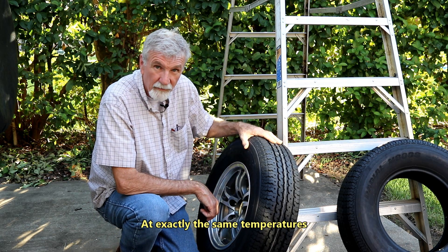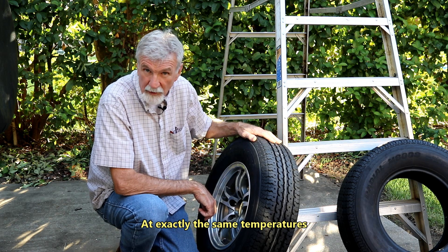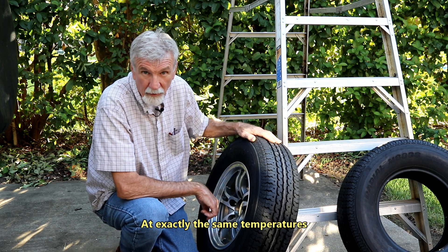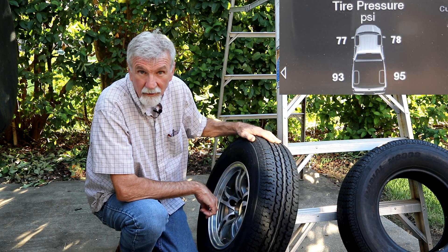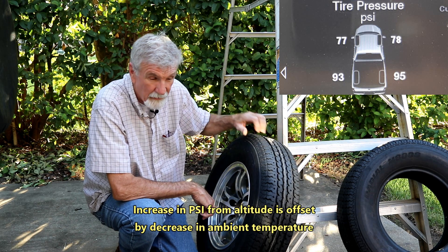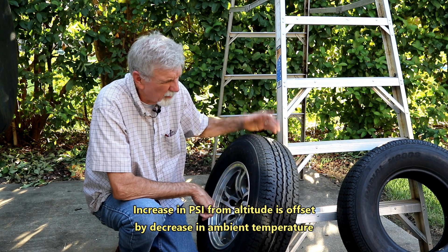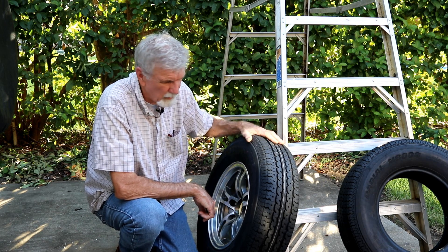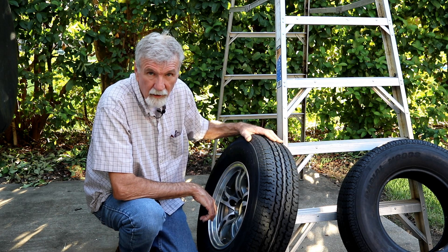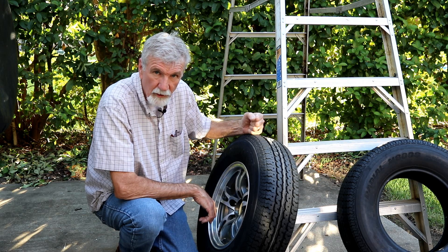So this tire will go up four pounds from altitude, but it will go up more than four pounds from heat just running down the road. I saw 93 pounds on my back tires on my Ram with the load tires and tongue weight. You won't blow a tire up from too much pressure — I've heard it takes like 200 pounds to blow one of these tires up, though I don't know if that's true.